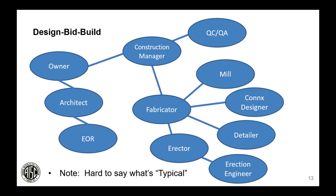How are those team members arranged? It's hard to say what a typical contractual arrangement is, but this is a potential arrangement as envisioned by the Code of Standard Practice. In the real world it can vary based on preferences of the owner, construction manager, fabricator, and the rest of the team. In a design-bid-build scenario, the owner contracts with the architect for design services; the engineer of record and other designers are under the architect's umbrella. The owner also contracts with the construction manager for field services. The fabricator usually holds the contract for the connection designer, detailer, and erector.